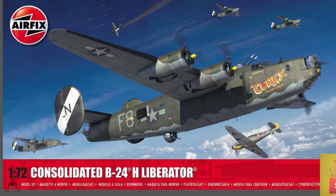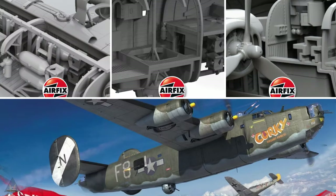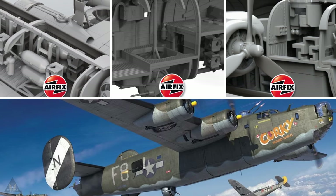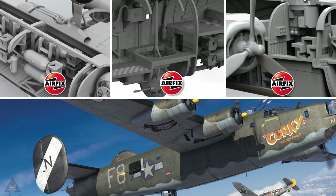Moving on to the new Airfix toolings, in 1/72 scale there is the Consolidated B-24H Liberator. First impressions seem to be very good for the accuracy and the high level of detail. It remains to be seen whether or not we get mask sets or optional photo-etch details.